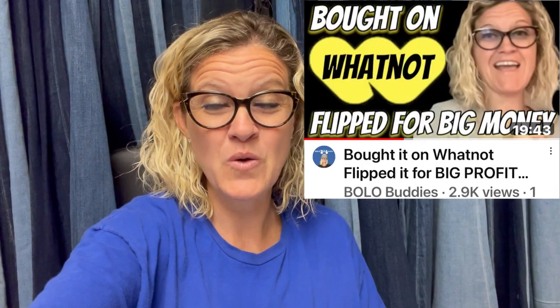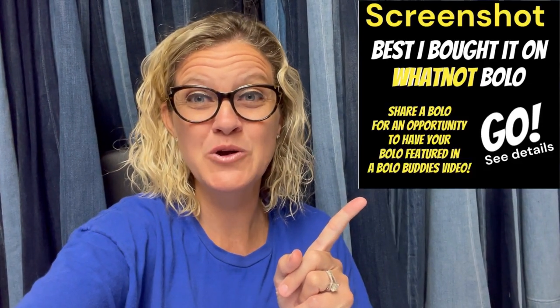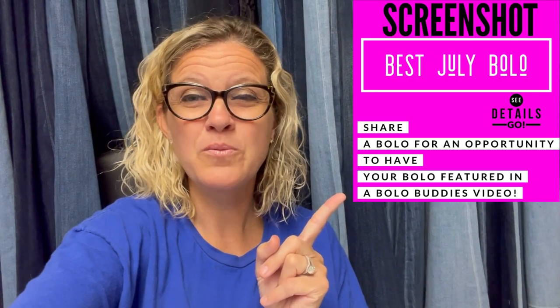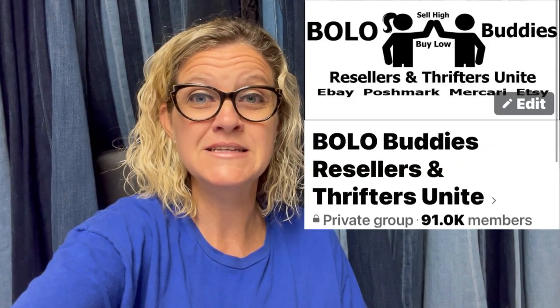I have videos where people bought things on Whatnot and flipped them for a big profit — you can check those out. If you want to share a Bolo of an item you bought on Whatnot and flipped for a profit, I have that posted in the Bolo Buddies Facebook group. You can also share a best plush Bolo or best July Bolo there. I feature them in my Bolo videos, where I talk about items to be on the lookout for and share Bolos from my community.